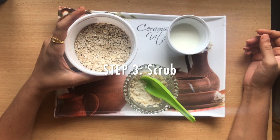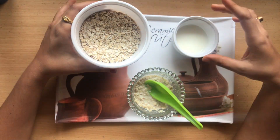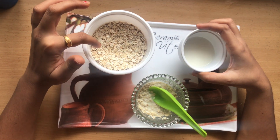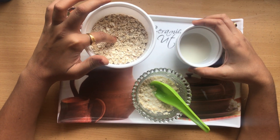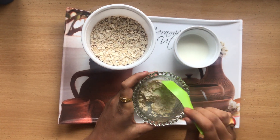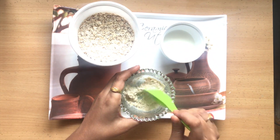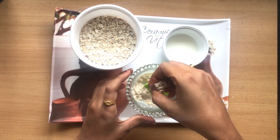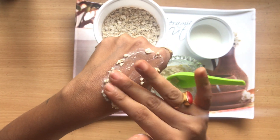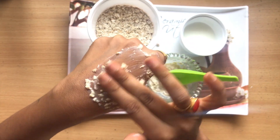The third step is scrubbing. I've taken a natural scrub — two spoons of oats and two spoons of raw milk. The raw milk helps to smoothen your skin, and the oats help to remove dead skin and blackheads; the blackheads will be loosened and easy to remove after scrubbing. Mix it well for a minute, then take a piece, apply it on your skin, and massage in a circular motion. Do not pressurize — just apply lightly in a circular motion. Scrub for 10 to 15 minutes.